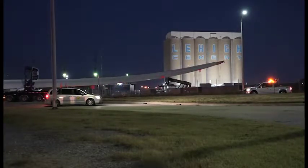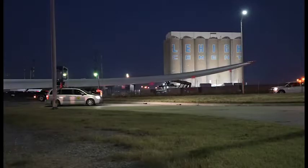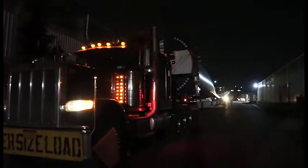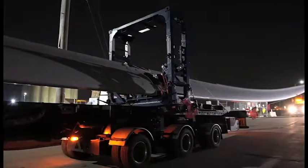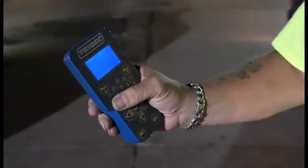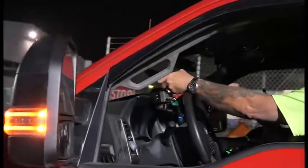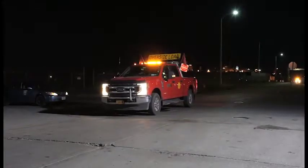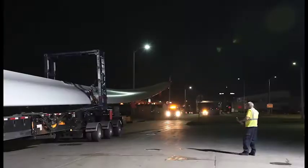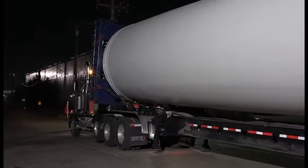Each truck is equipped with a CB radio to communicate back and forth. Coming out in the dark every morning, we would stand out in front of the truck and let the driver know about any obstacles. In the back, each blade trailer had three axles — all steerable — with a remote and motor on the back of the trailer. We have the ability to steer right from your pickup, and the guy in the back would keep the trailer in the middle of the lane. The three of us every morning would manipulate the truck and trailer to get it out safely.